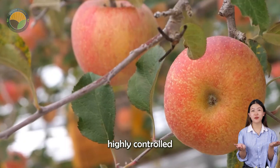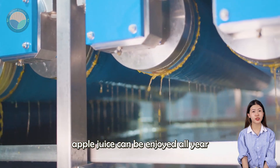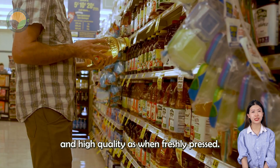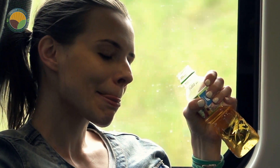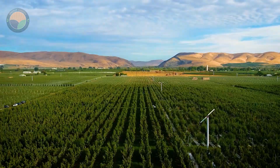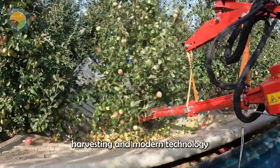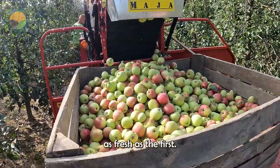Thanks to this highly controlled and efficient production process, apple juice can be enjoyed all year round with the same delicious taste and high quality as when freshly pressed. It is a fascinating combination of natural harvesting and modern technology that ensures every sip is as fresh as the first.